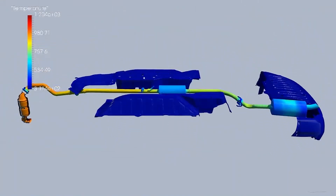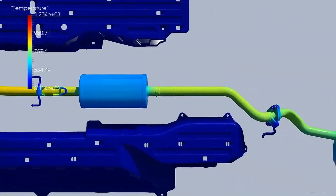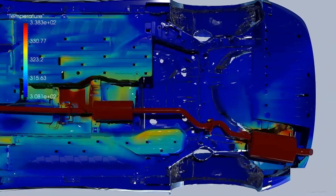Operating temperatures across the exhaust system filled with hot air can be modeled in different operating conditions. We can also grow the scope of the analysis to include the underbody of the car to measure how heat spreads to other areas of the vehicle.